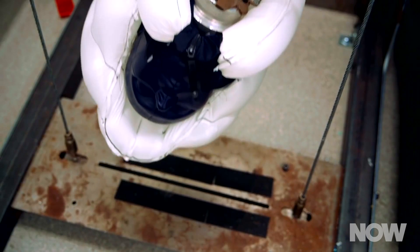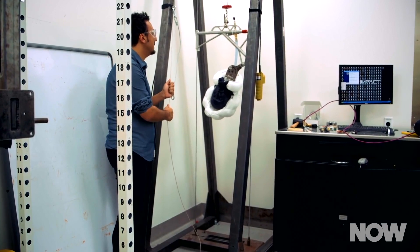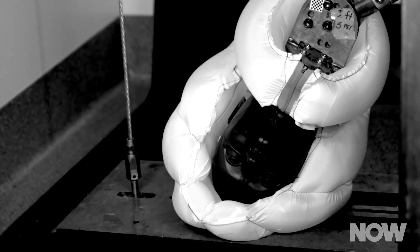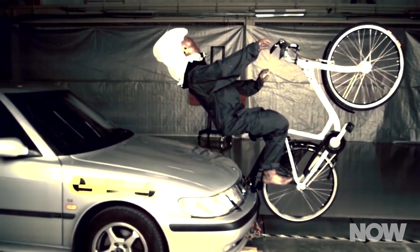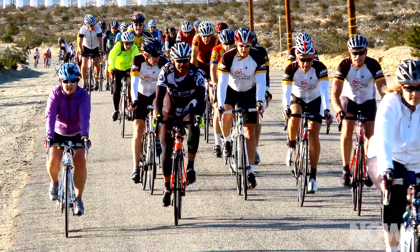Stanford's results support this conclusion. Researchers suspended mannequin heads containing sensory equipment upside down and then dropped them onto a hard surface. Some of the mannequins were wearing deployed airbag helmets, while others wore traditional bike helmets. According to researcher David Camarillo, the airbag version had the potential to reduce the acceleration of impact by a factor of five. Further, the study says that airbag helmets can achieve up to an eight-fold reduction in the risk of concussion compared to standard helmets.